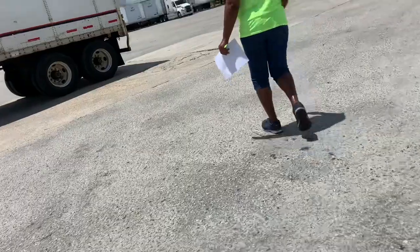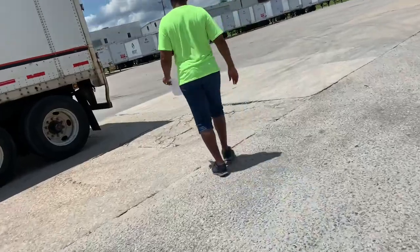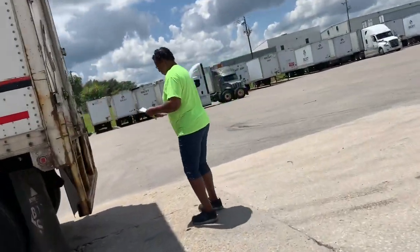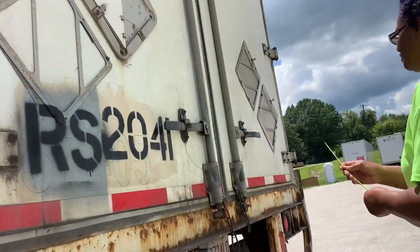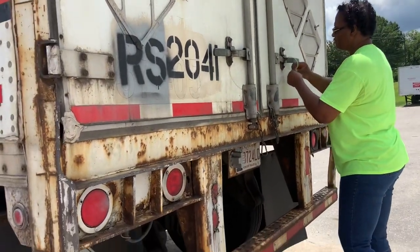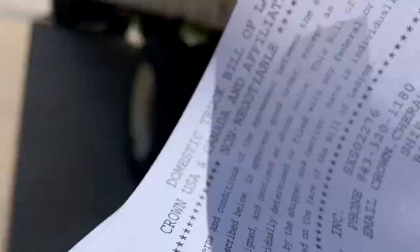That pen ain't writing — it don't want to work today. Got the right seal, 4-6-11. Yes ma'am. Good to go, thank you so much. Have a good day. Alright, we are ready to go — lock and loaded. Let's hit Bell Camp, Maryland now.